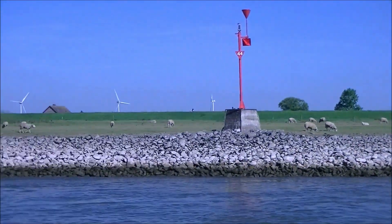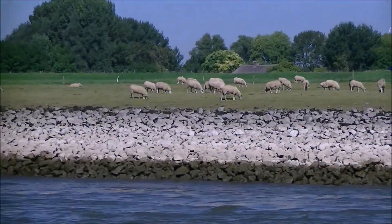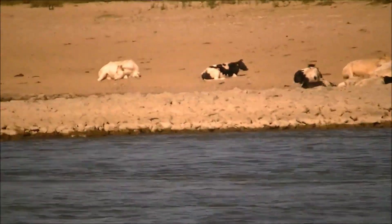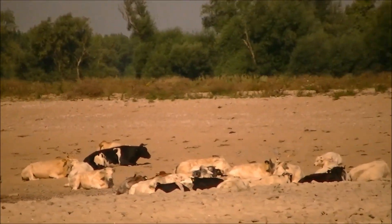We're definitely in the Netherlands now. We've got a serious herd of sheep here. We're really moving along with the current — we'll be going 30 knots. Cows definitely like to sit on the bank here and relax. These are lazy cows.